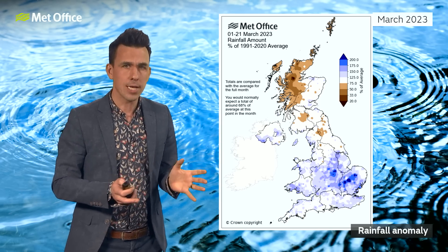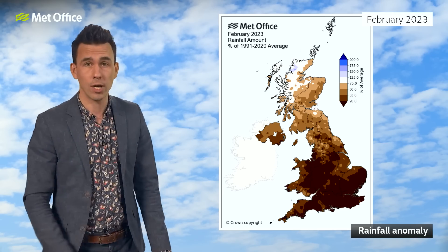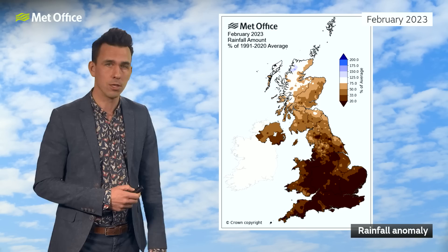However, to put this in the full context, it's a reverse of what we saw in February, which of course was very dry across much of the UK, especially in the south, with closer to average rainfall in the northwest of Scotland.